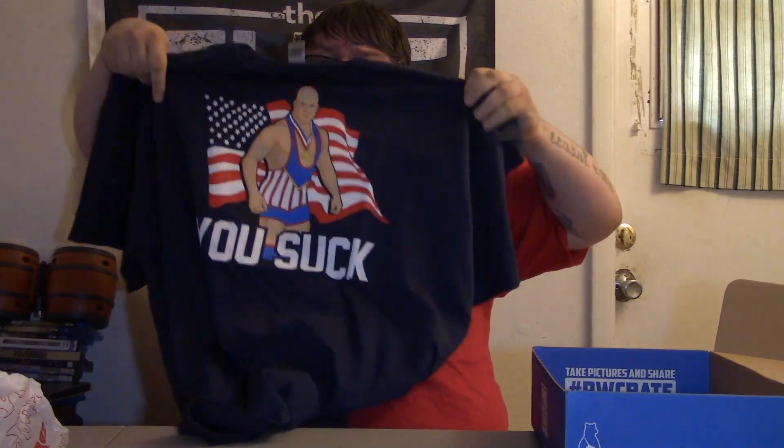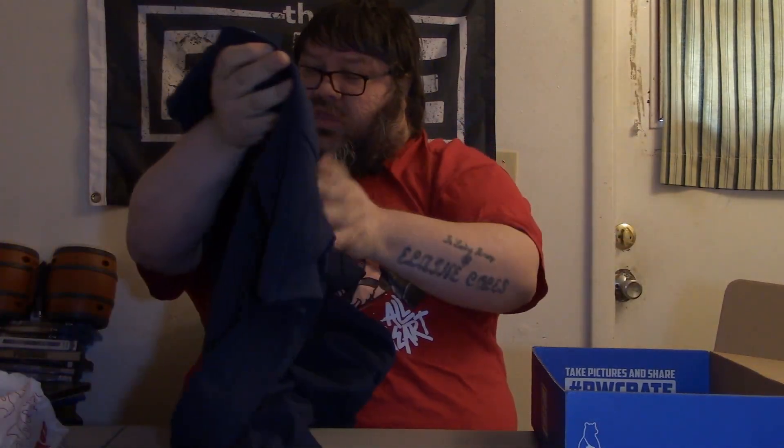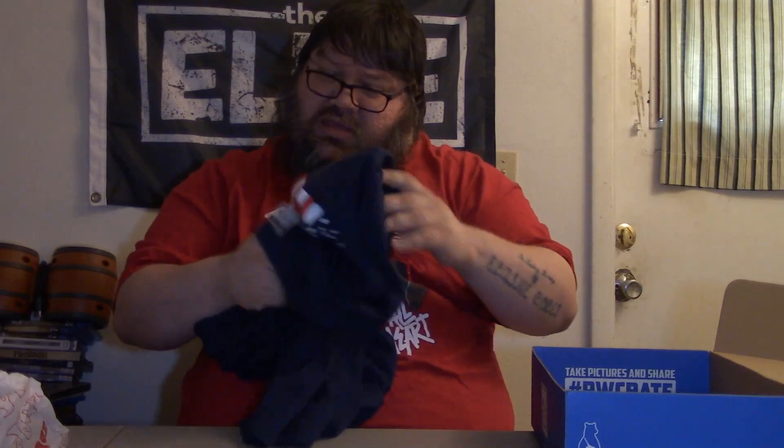Next up — oh, that's pretty cool too. A Kurt Angle You Suck shirt. Kind of awesome. I like that. That's not as cool as Dusty, but still pretty damn cool.